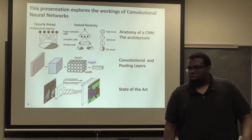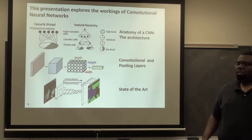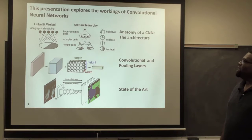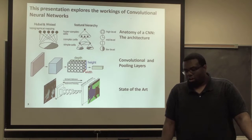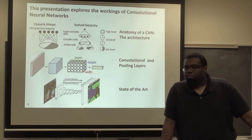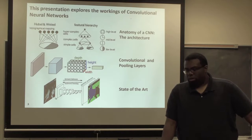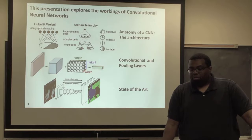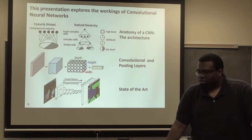To go deeper into the history of neural networks and their inspiration — but before I get to that, what we're going to be talking about today is the anatomy of the CNN. We're going to look at this architecture, what makes it up, what is a basic convolutional neural network. We're going to talk about convolutional and pooling layers, which are the most fundamental components. And we're going to look at the state of the art — a few networks as they have evolved since LeNet-5 and AlexNet.